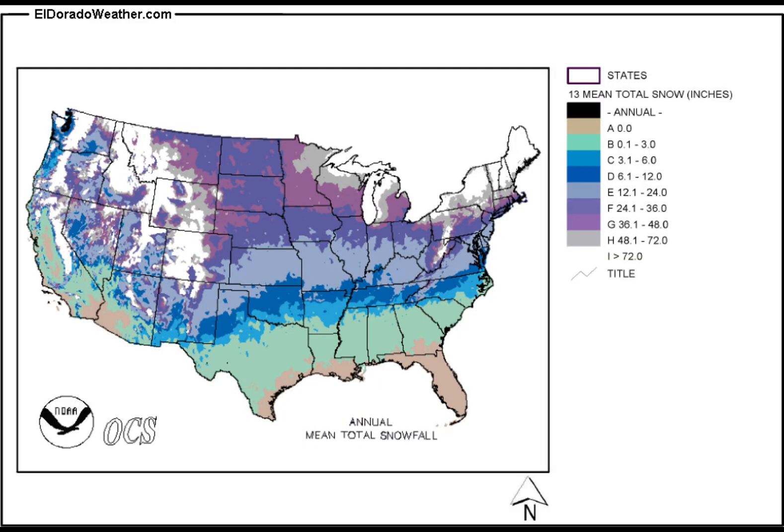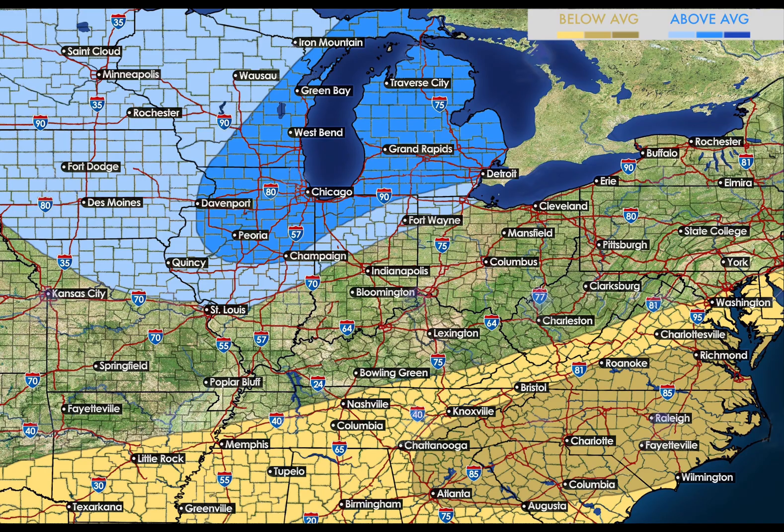Before I show you my snowfall forecast I want to show you what you average, just in case you don't know already. If you need more time just pause the video, find your area, and look at the legend to the right. In the southeast, with temperatures likely to be several degrees above average and some areas seeing below average precipitation, it does not look favorable for above average snowfall. It is hard to forecast snowfall compared to average in these areas because they don't average much snow, so one storm can put them above average. So I would say this area has the highest bust potential for that very reason.